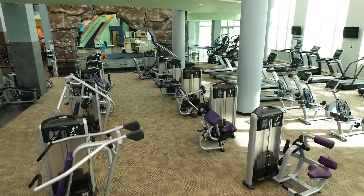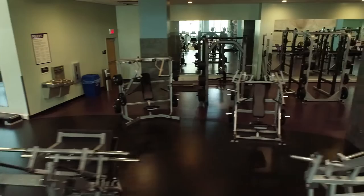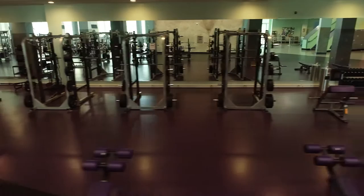Our free weight section has a wide range of options available including dumbbells, barbells, kettle bells, medicine balls, squat racks, incline, flat, and decline bench presses, and a Smith machine that will allow natural movement for pressing and squatting.